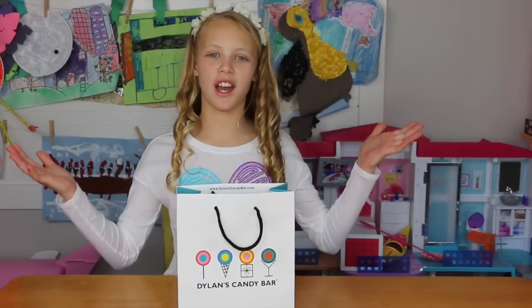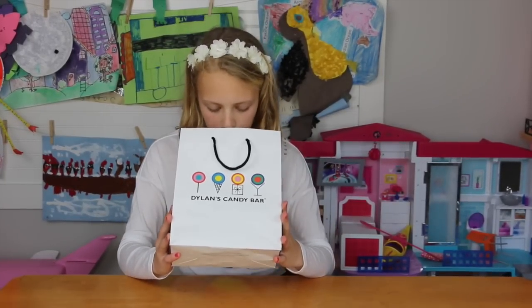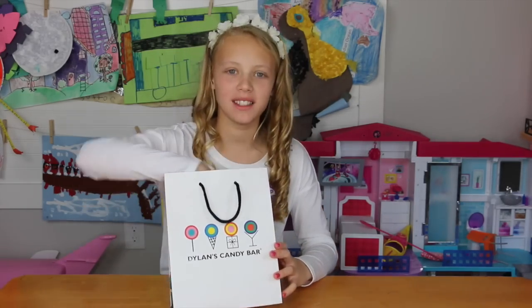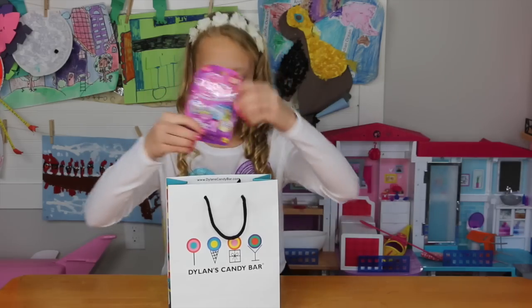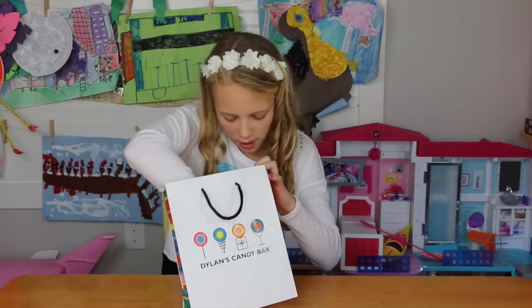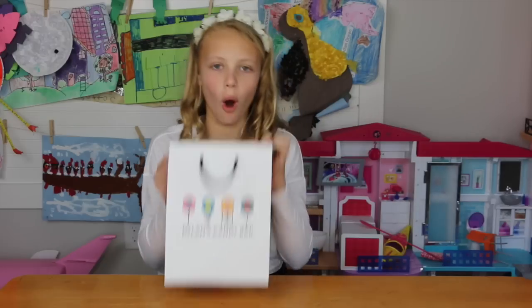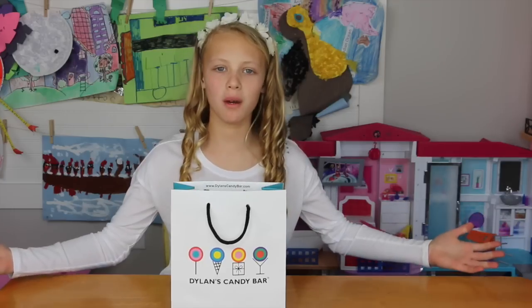Hi guys, how are you today? I'm doing good. So I've got all these surprise things to open — I don't know what's in them. They're clothes packs and they're all from Toy Fair. We got little lockets, Shimmer and Shine, we got Monster High, and we're going to open them all. I thought, why not open it with you guys?